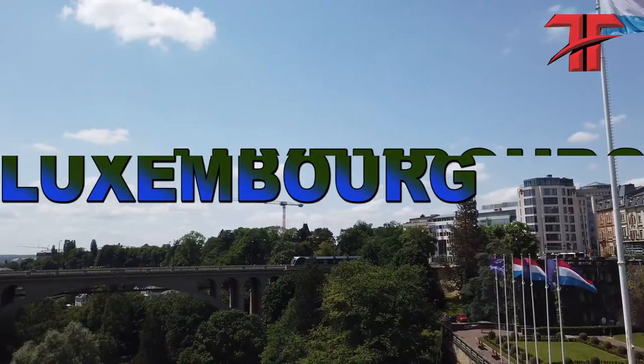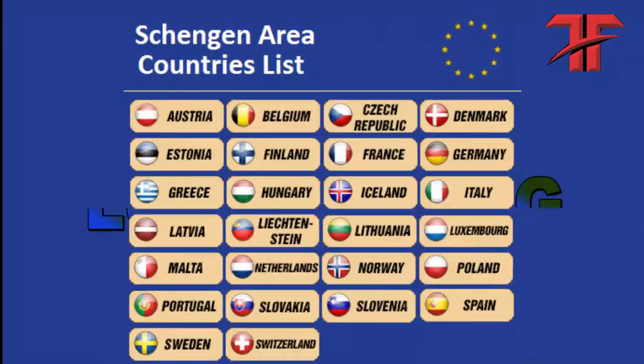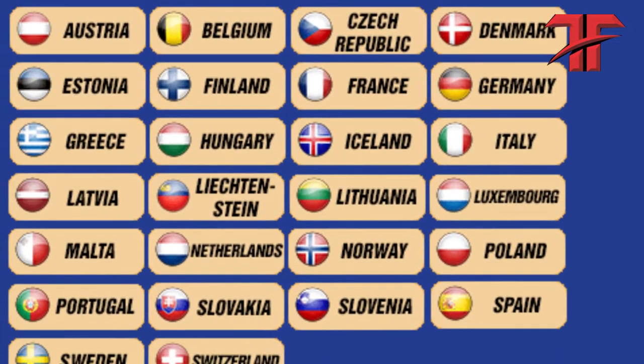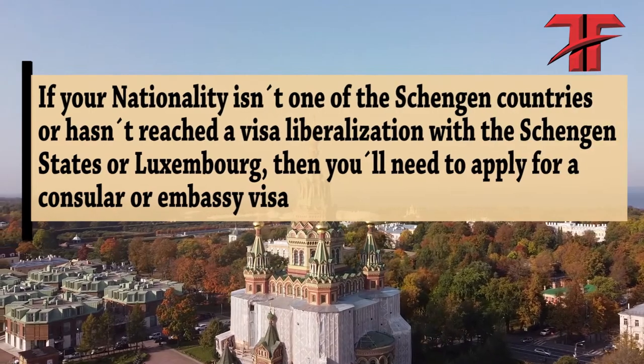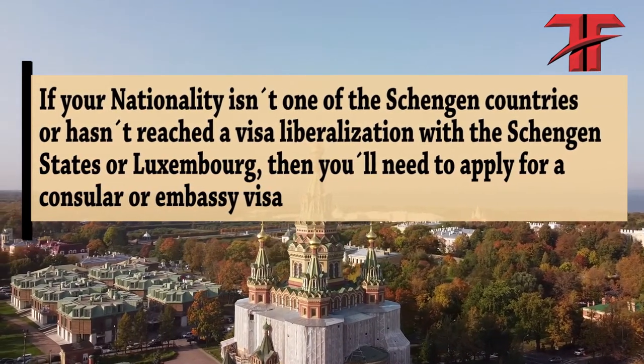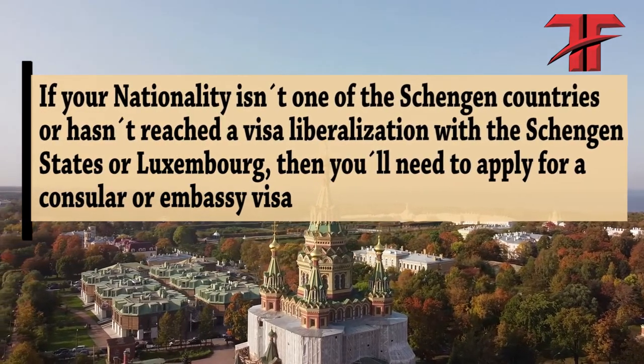Are you traveling to Luxembourg? Luxembourg is one of the Schengen countries, which means it has similar visa policies with all the 25 Schengen countries, except for small differences. So if your nationality isn't one of the Schengen countries or hasn't reached a visa liberalization with the Schengen state or Luxembourg, then you will need to apply for a consular or embassy visa.